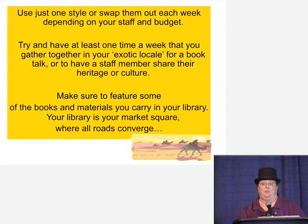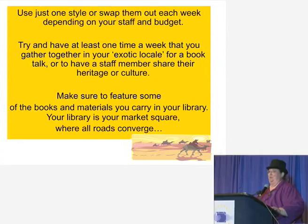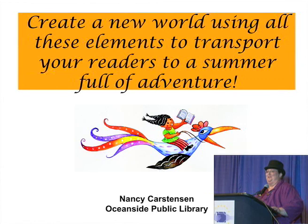Make sure you feature some of the books and materials that you carry in your library, because that's kind of the point. Your library is your market square where all roads converge. Create a new world using all these elements to transport your readers to a summer full of adventure, and use all of the senses to make it a great experience for all of your kids.